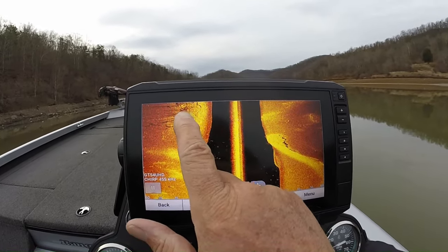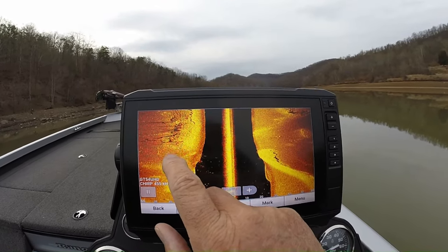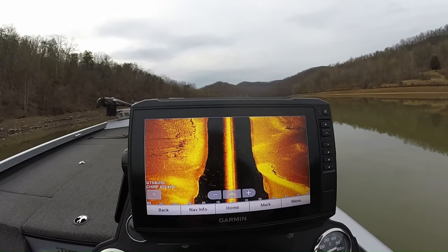You're looking here at the edge of the old road — that was old Route 5 that went between Burnsville and Falls Mills. You can see some of the rock and some of the debris there that's been there over the years.